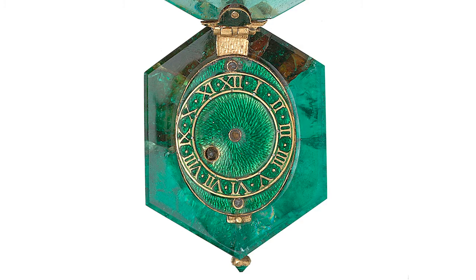It had such advanced time and even alarm functions that it must have been at the height of technology and cost of its day. Thanks to the signature — and it's the only signed jewel in the whole hoard — this unique object could be dated to around 1600.